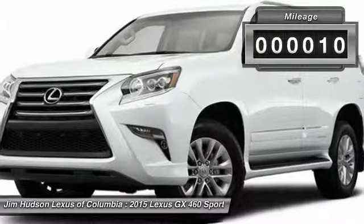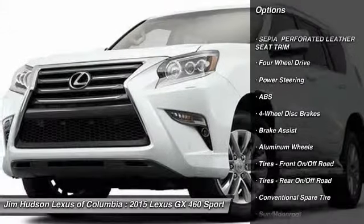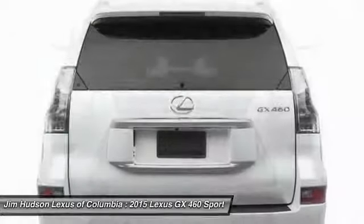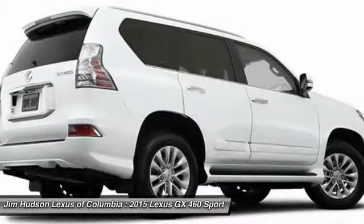This vehicle has less than 100 miles. Here are some of this vehicle's great options: steering wheel audio controls, stability control, traction control, power passenger seat, anti-lock braking system, adjustable steering wheel, power steering, driver airbag, floor mats, and cruise control.